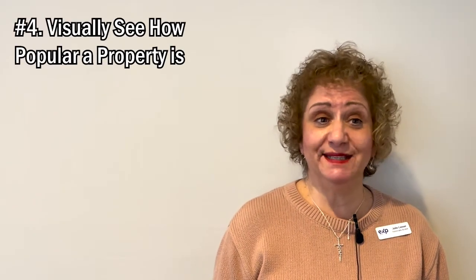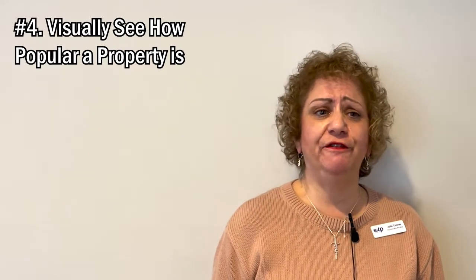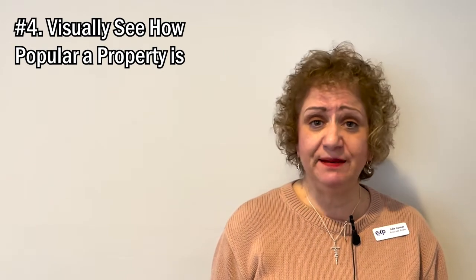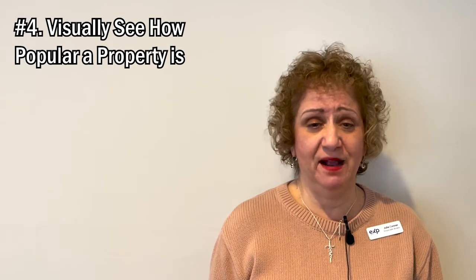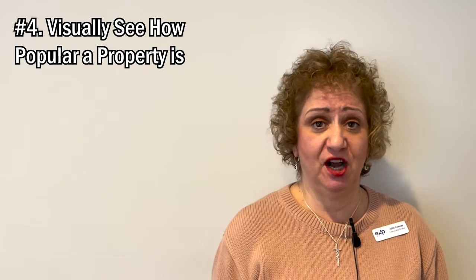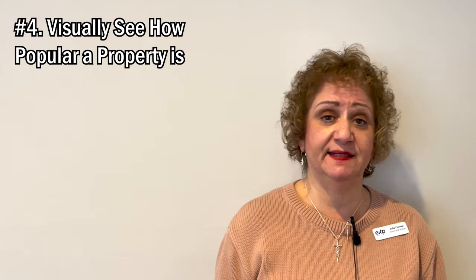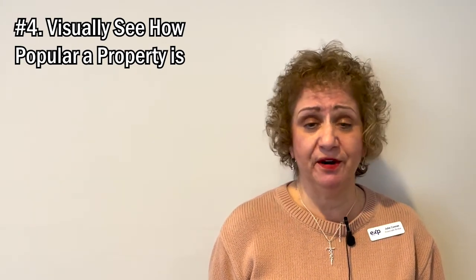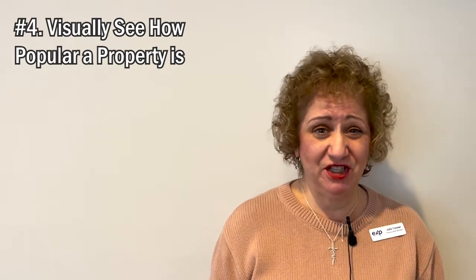Tip number four: because you can see the blocked times that the other agents are showing the house, this is going to give you a really good feel for how hot the property is. Often agents give only 15 minutes for your buyers to see the property, and that's really not enough time. So typically what I do is I take 15 minutes before my scheduled showing time to tour the outside of the house, and then I use my 15 minutes to see the inside. And don't be afraid to knock on the door if someone is using your time slot and say to them, this is really my showing time.